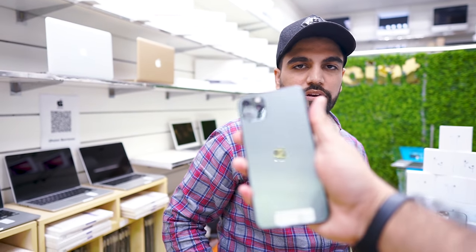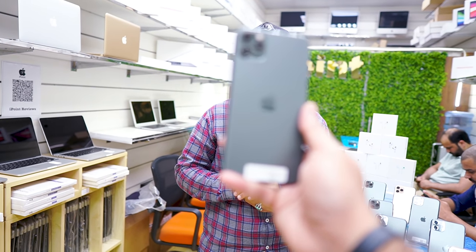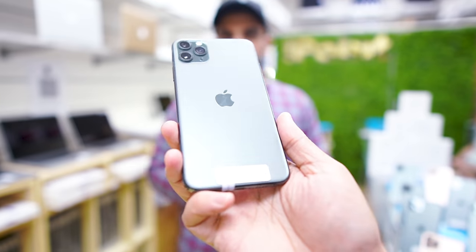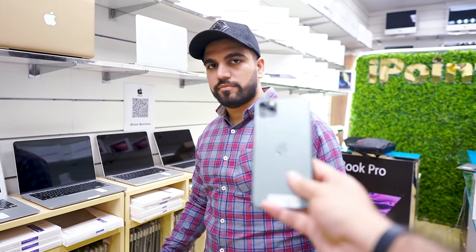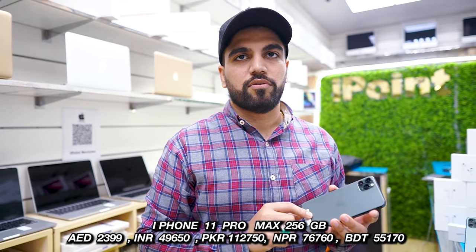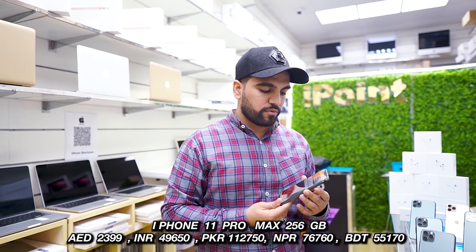This screen is bigger, and at the max model the color is midnight green. You can see it is midnight green in the iPhone 11 Pro Max. The condition is scratch-less, in mint condition. The price is only 2399 — 2399 for the iPhone 11 Pro Max 256 GB.